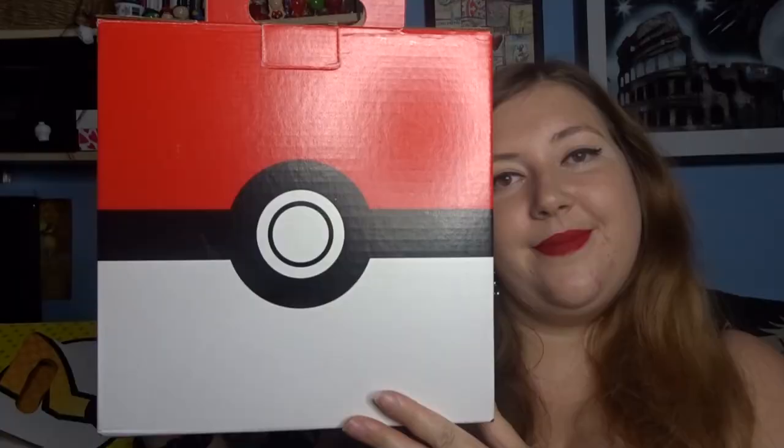Moving on to the boxes I actually paid for - these boxes are normally really good. There's an added mystery to them so you don't know what you're getting, and there are loads of different themes to choose from. Being a big Pokemon fan I thought I'd go for a Pokemon themed box. I'm just going to open it up and see what items I received.